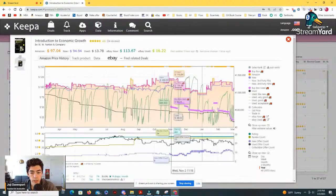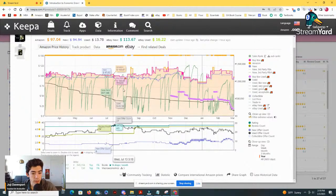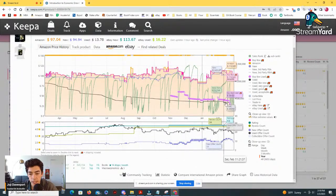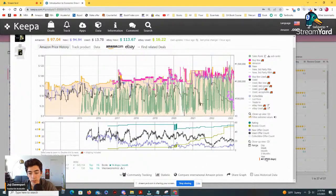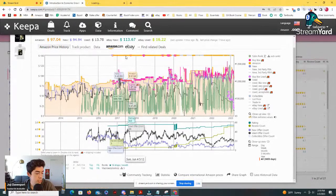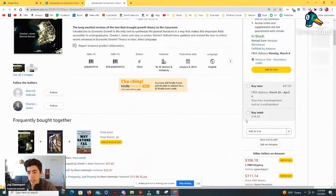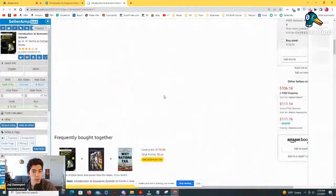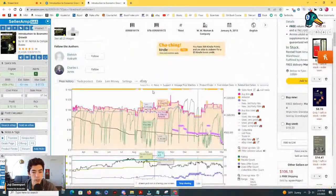This actually looks pretty interesting right here. This book definitely has a little bit of value — about $40 or $50 — but it's been gradually decreasing in value over time. You can see the buy box price just recently dipped really low, though over time this book has held some pretty good value. Introduction to Economic Growth — probably a textbook. Let's go over to Amazon. So this is a third edition that came out in 2013. I don't see a newer edition — usually the newest edition would pop up right here.